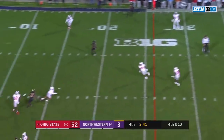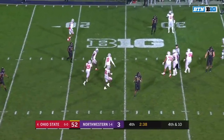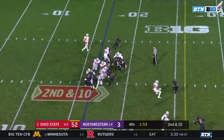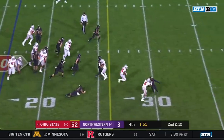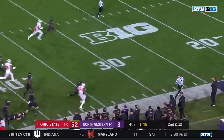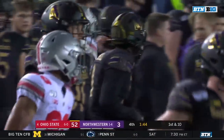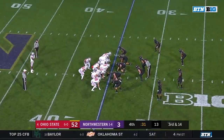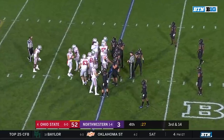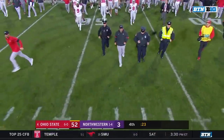Pressure coming on fourth down. Marty's throw is intercepted by Amir Riep. First carry tonight for Marcus Crowley, and Crowley's going to turn it into a big game, trying to hit his own home run — all the way inside the 35. The true freshman out of Jacksonville. They could not tackle these Buckeyes. Ohio State improves to 7-0 in the first season under Ryan Day.